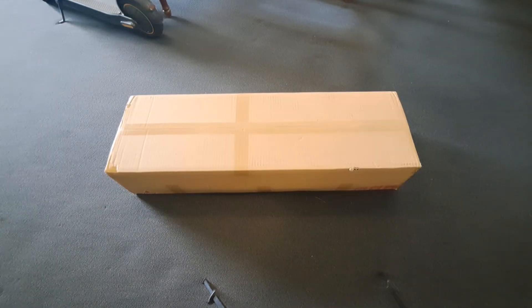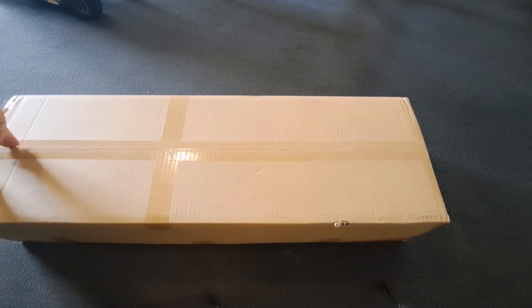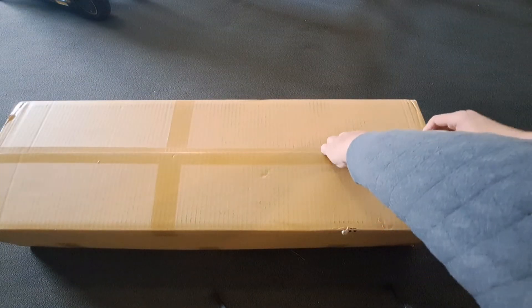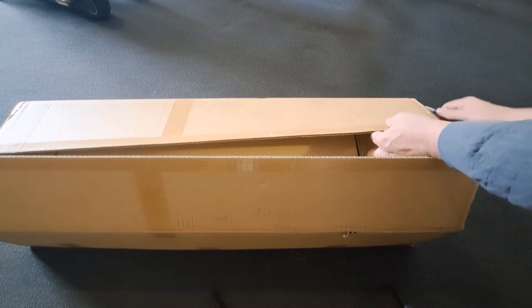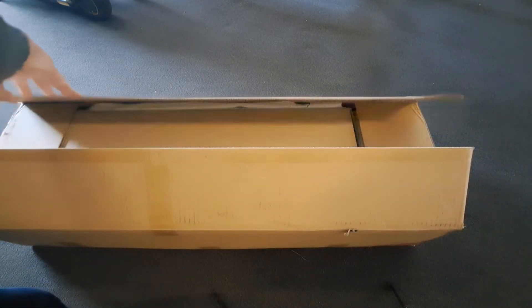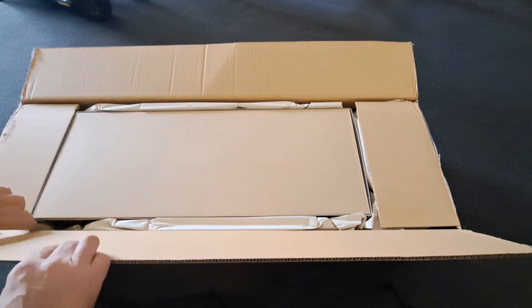I've just rolled it over because I think it's going to be easier to open from this side. I'll cut the box open — do the other side — so there it is, open.